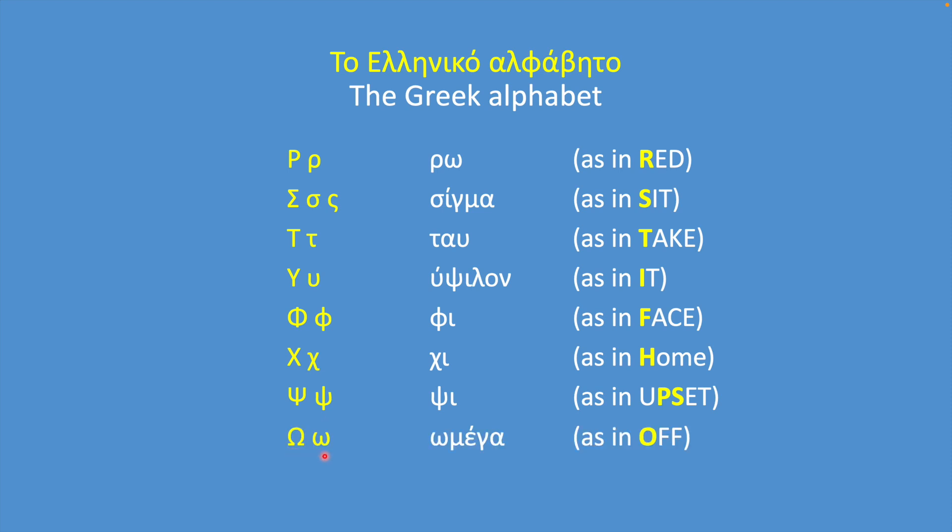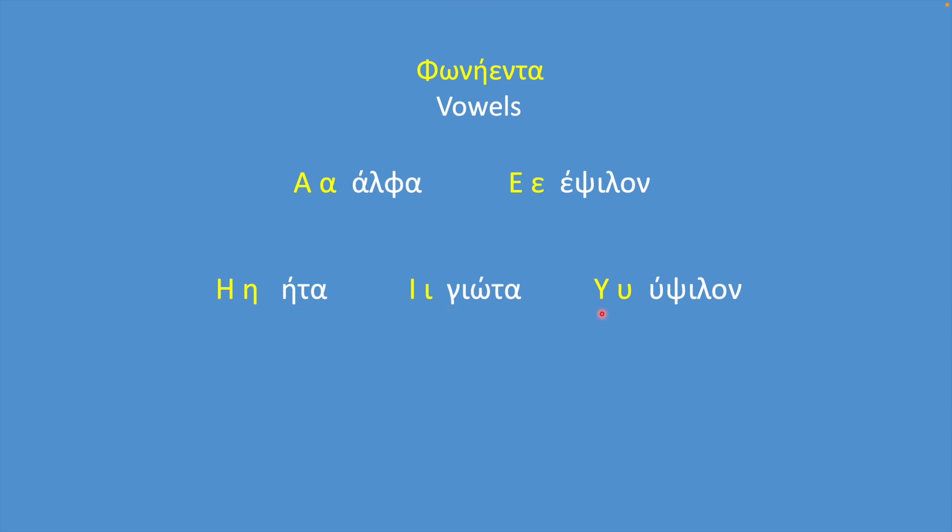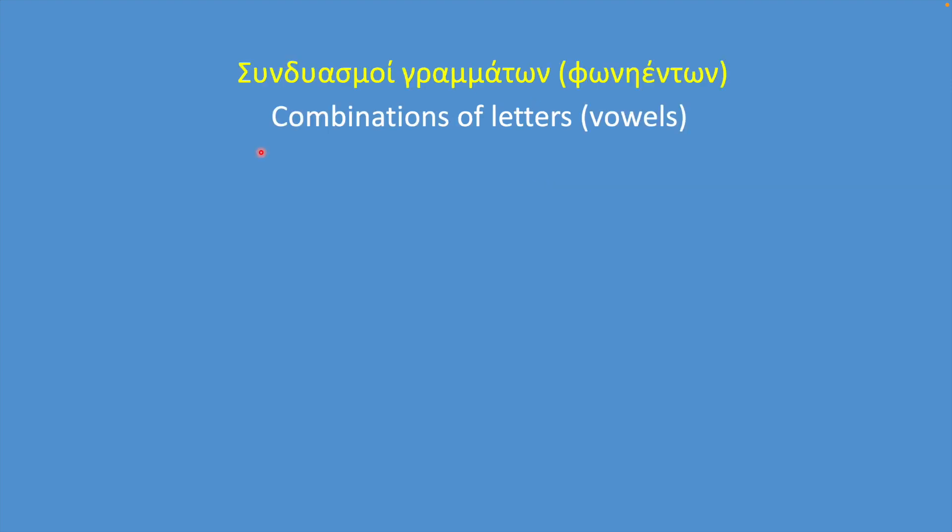Omega makes the sound O. The Greek alphabet has seven vowels: Alpha (A), Epsilon (E), Eta, Iota, and Ypsilon all make the same sound E. Omicron and Omega both make the same sound O. Here is a table of different combinations of letters.